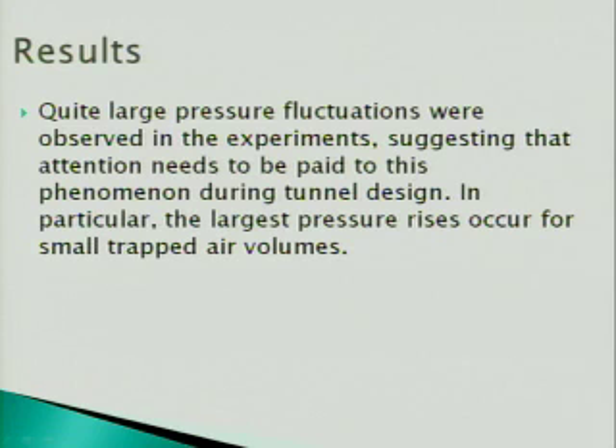Using data from the pressure transducers graphed in Excel, we determined that quite large pressure fluctuations were observed in the experiments. Attention needs to be paid to these phenomena during tunnel design, and the largest pressure rises occur for small trapped air volumes.